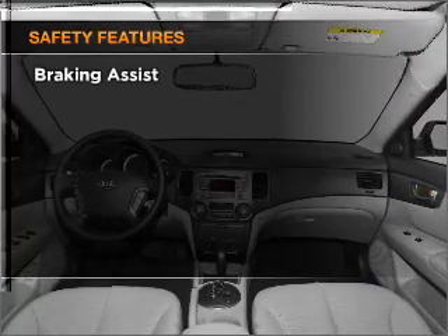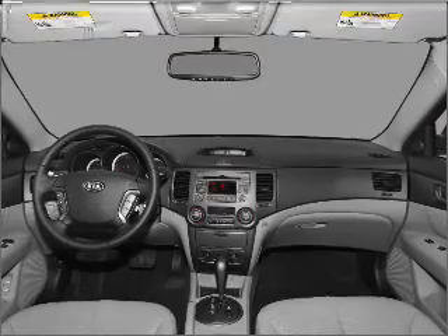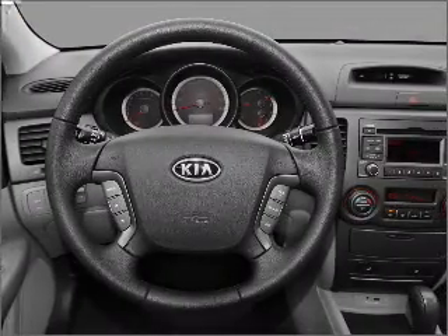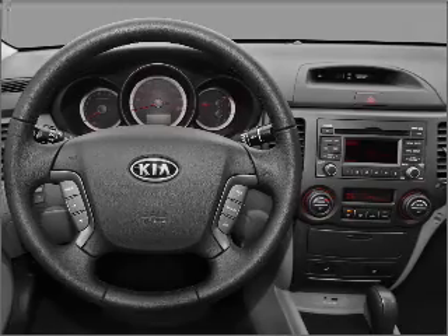And for your peace of mind the following safety equipment is included: front ventilated disc brakes, passenger airbag, side airbag, curtain head airbags, stability control, and daytime running lights.